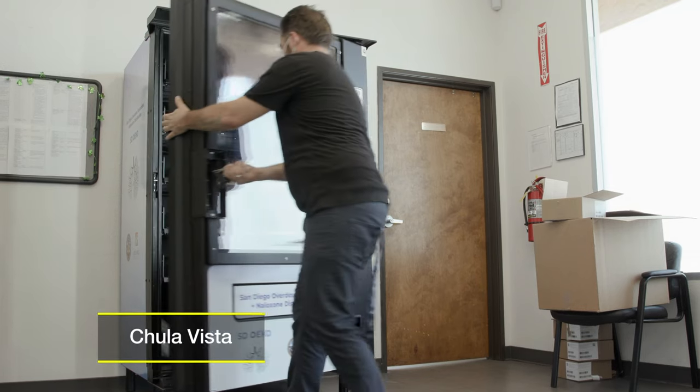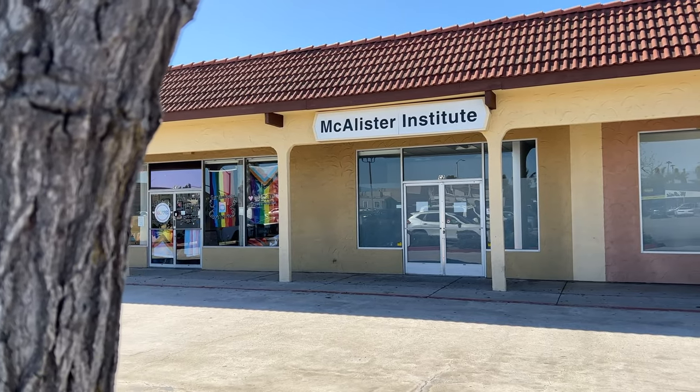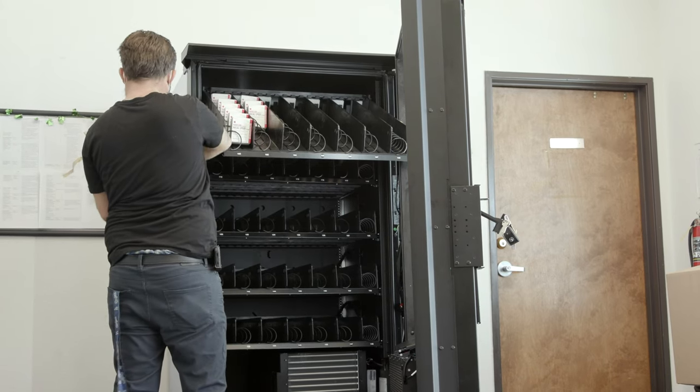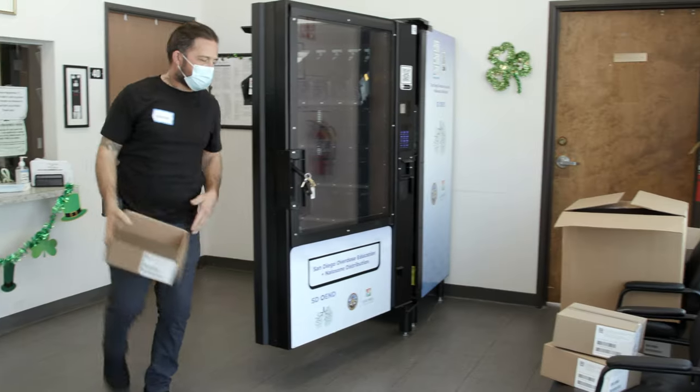This new naloxone vending machine inside the Macalester South Bay Regional Recovery Center is being filled with life-saving medication. Each one of these kits can reverse a fatal opioid overdose, and anyone who wants naloxone can get it here free of charge.